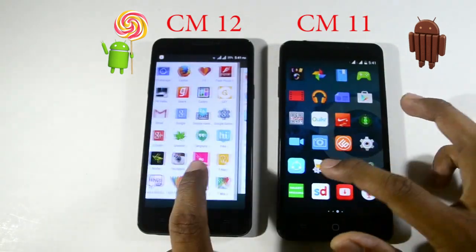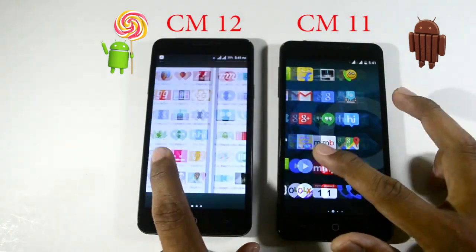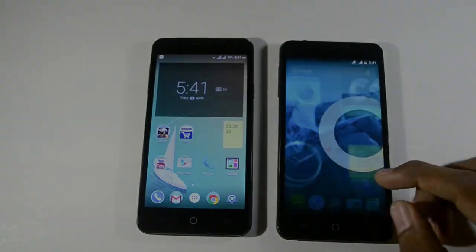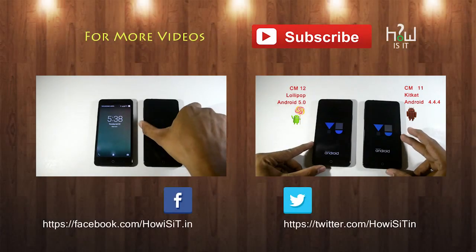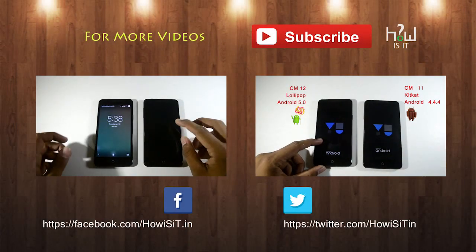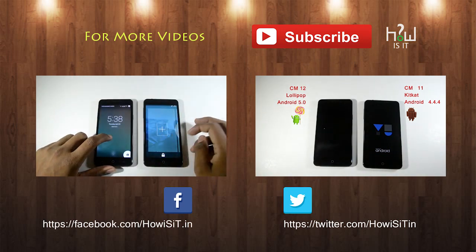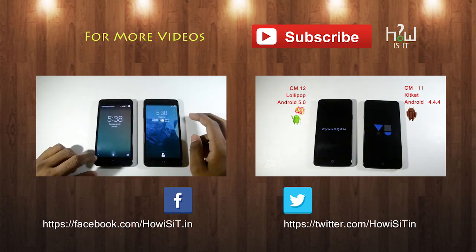If you are very much enjoying a smooth interface with your CyanogenMod 11, it's not recommended for you to upgrade to CyanogenMod 12. In terms of navigation speed, CyanogenMod 11 scores up. Hope you enjoyed the video — do subscribe to our channel, like us on Facebook, and follow us on Twitter.